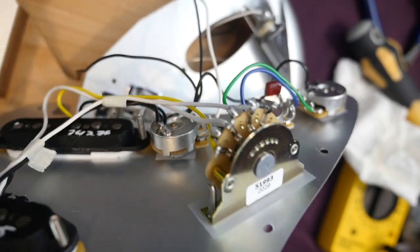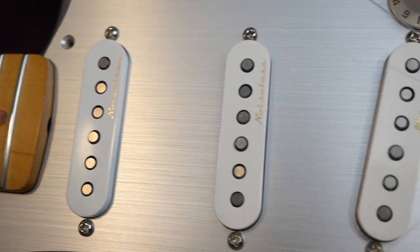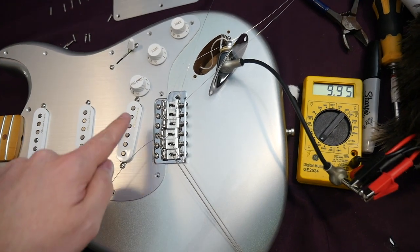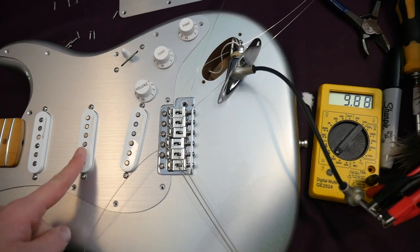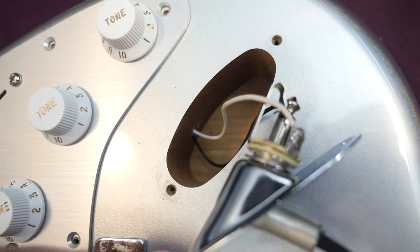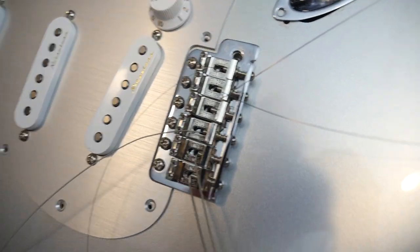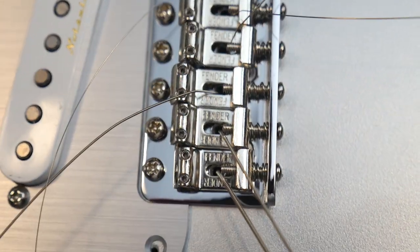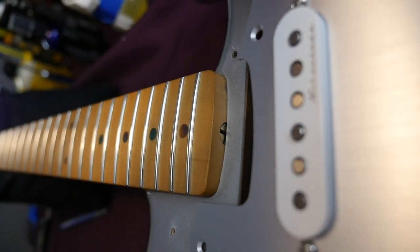I don't see any branding on the switch, so I don't believe it's a Switchcraft or anything — that might be one part you'd consider upgrading if the noise bothers you. Pickup readings: bridge is about 9.95k, bridge and middle together about 5k, middle alone 9.88k, middle and neck together about 5k, neck alone 9.8k. The output jack route is nothing too fancy, and the bridge is a vintage style with individual Fender-branded saddles on each.